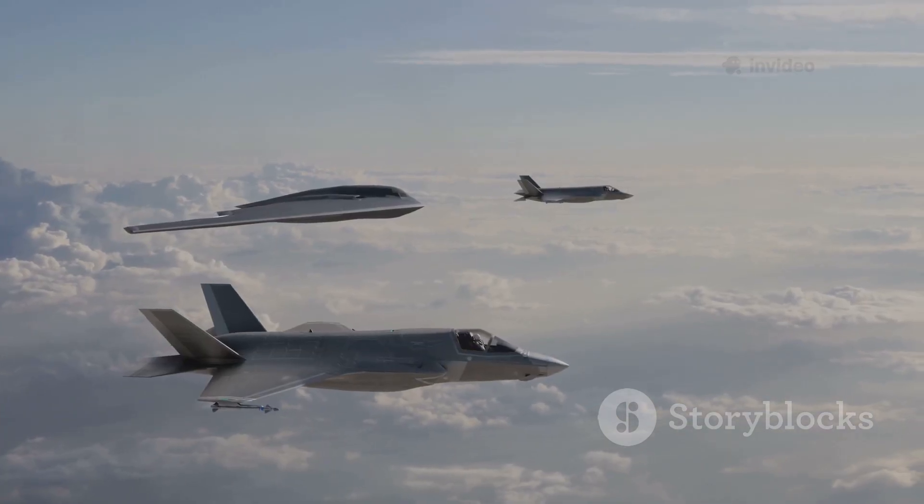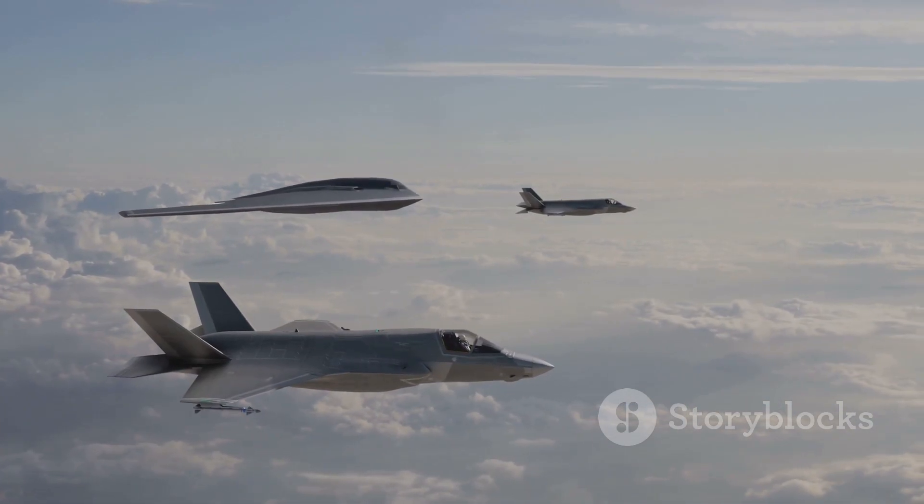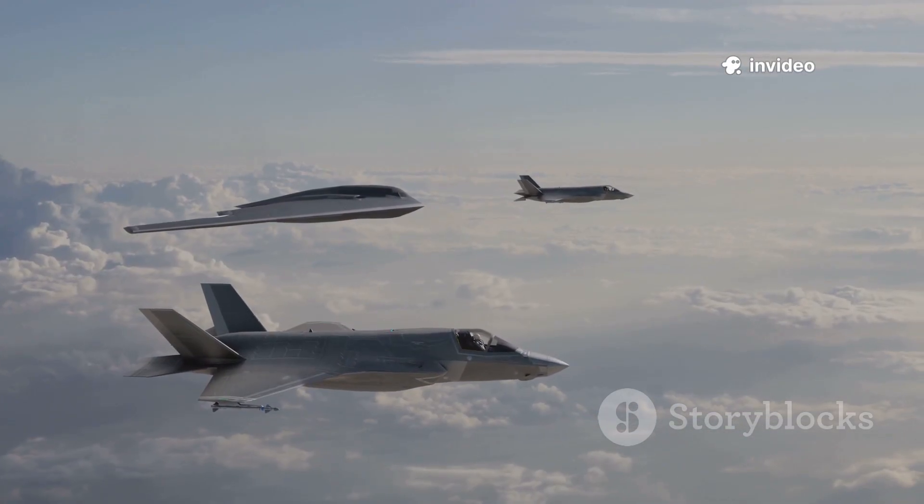Comparing them isn't about picking a winner, but understanding which is best for specific missions. Each jet brings unique strengths to the table, tailored to the needs of different air forces and strategic doctrines.